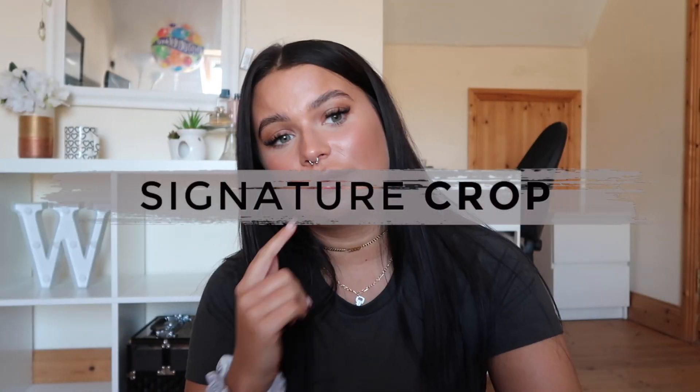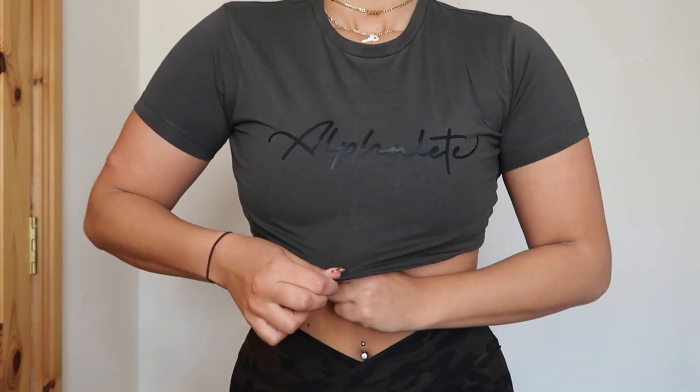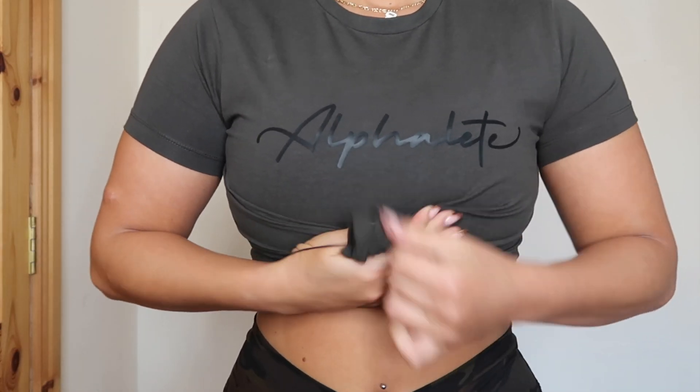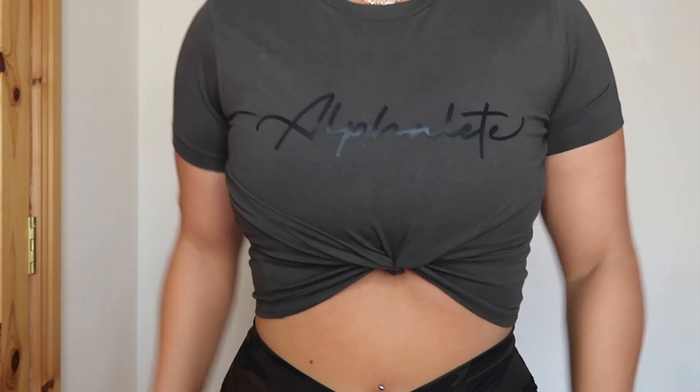We have the same top in a short sleeve version but the colours are a bit different — six colours in total. There's black, khaki, which looks darker on camera but is more of a greeny shade in person, a canteen colour which is more of a true khaki, golden hour which is like a mustard yellow, white, and marina blue. And that's actually it for all the clothing — quite a quick haul for a change.